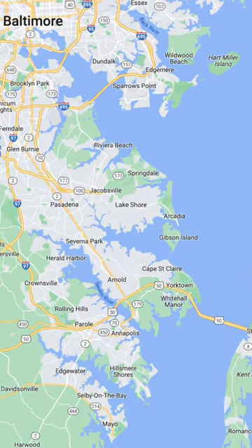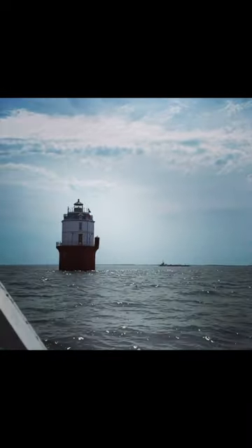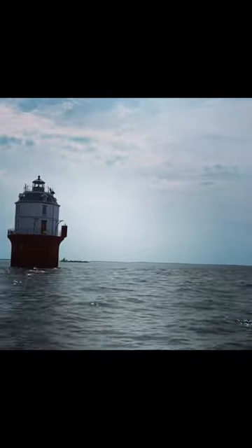Where I live is off the Chesapeake Bay, just south of Baltimore. And if you zoom in on the map, you'll see something called Baltimore Harbor Light. Baltimore Harbor Light is a lighthouse in the middle of the bay. There are actually multiple of these in the Chesapeake Bay, and this is the one called Baltimore Harbor Light.